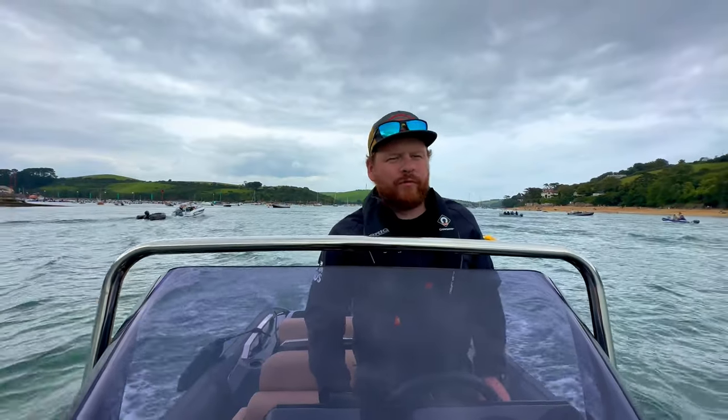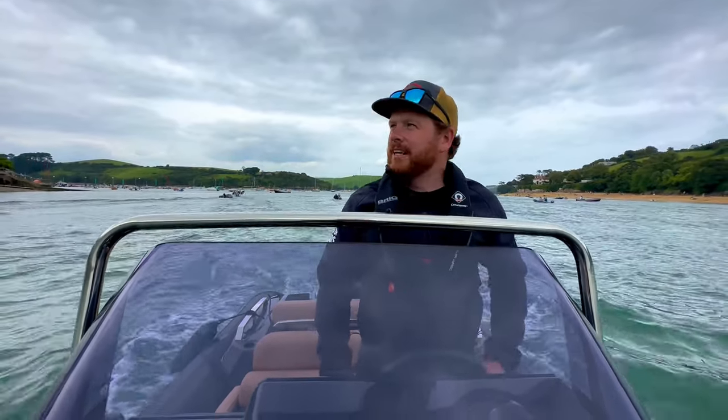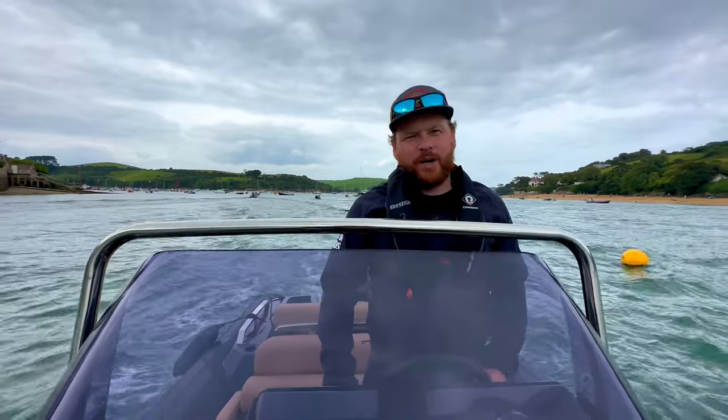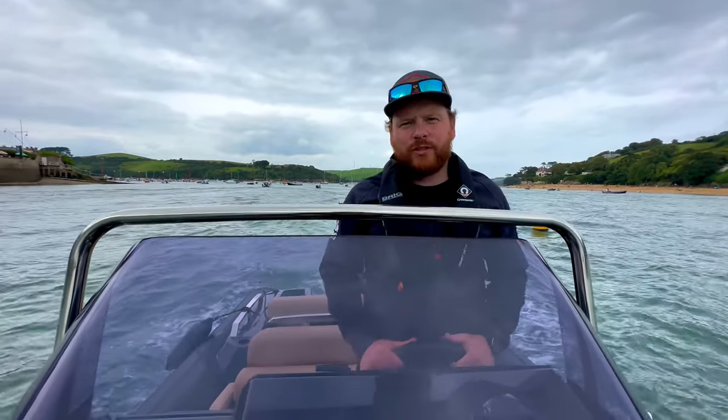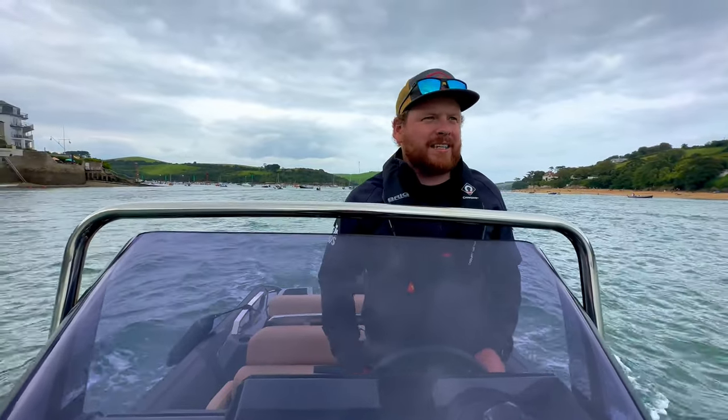Hey there, this is Adam Jones from the Wolf Rock Boat Company. You join me on this fantastic Eagle 6.7 and I'm floating out of the estuary here in Salcombe Harbor. It's been a fantastic day down here in Salcombe — we're here for the regatta and we've had an iron down on the water as well as this Brig Eagle 6.7.